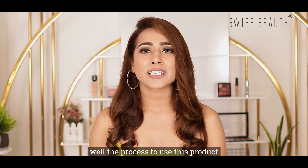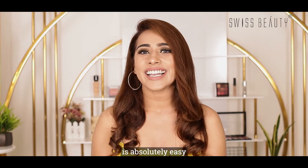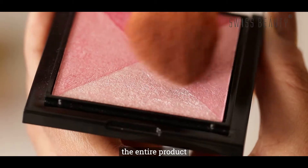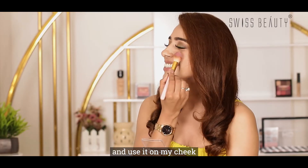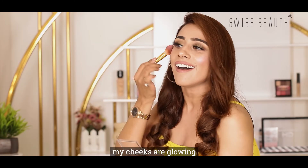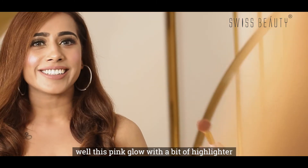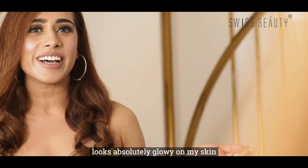The process to use this product is absolutely easy. I'm gonna swirl my brush onto the entire product and use it on my cheeks. My cheeks are glowing! The spring glow with a bit of highlighter looks absolutely glowing on my skin.